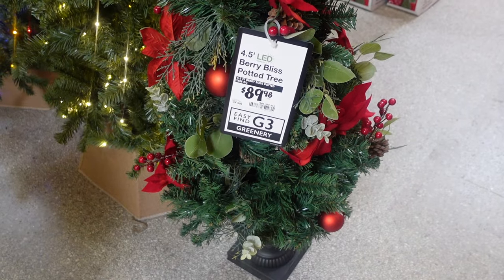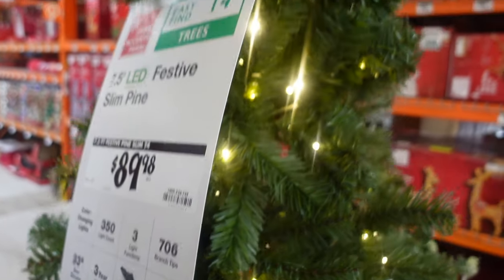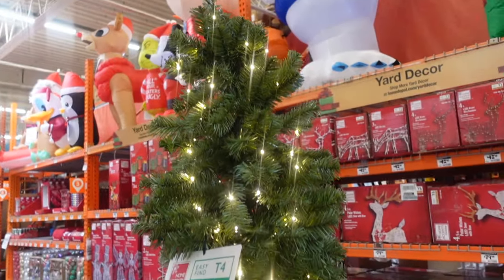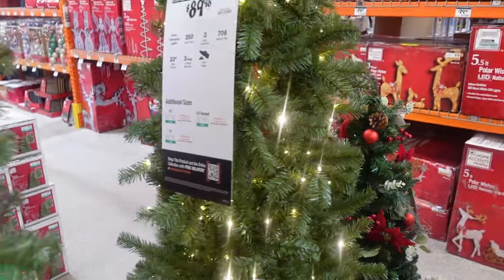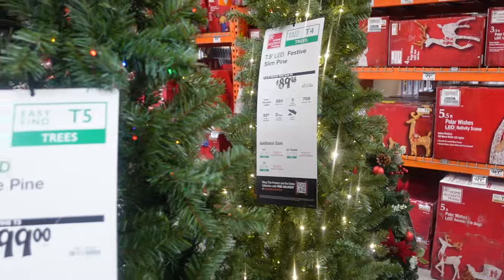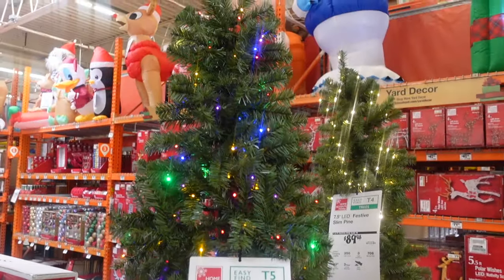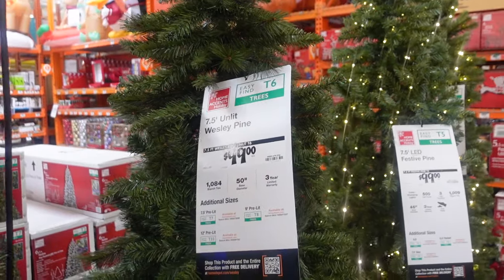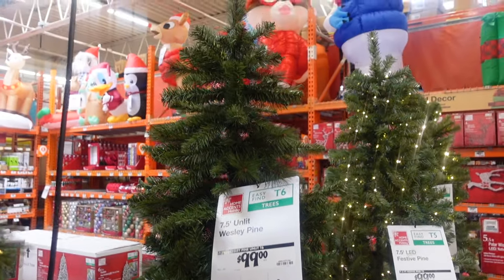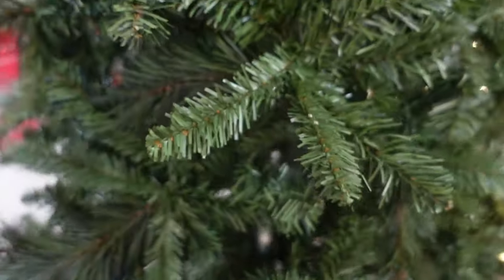Here for $89.98 is a seven-and-a-half-foot festive slim pine — bigger than a pencil tree but not quite as wide as a regular tree. I'm looking for a flocked slim tree for my gingerbread decorations this year. Over here $99 for a seven-and-a-half-foot festive pine, and $99 for the Wesley Pine also at seven and a half feet. These less expensive ones are not as realistic — the branches are a mix of realistic and more traditional wire branches.